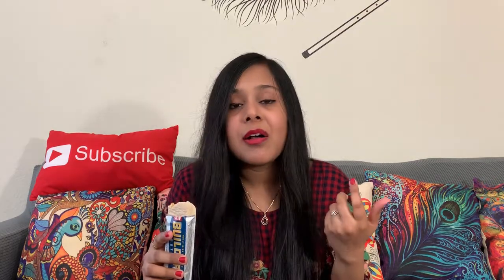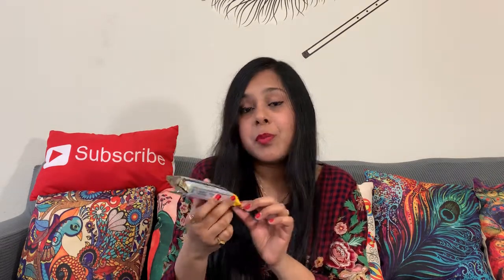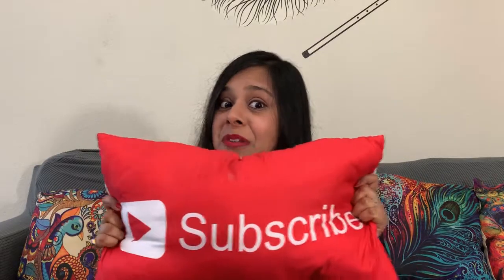It tastes amazing! The flavor of almond vanilla is really good — it's not very sweet, I just love this. I'm going to buy this! People who don't like overly sweet snacks can definitely eat this. The Flip Builders protein bar — the box is empty now! Please like, comment, and subscribe to my channel — don't forget to subscribe!